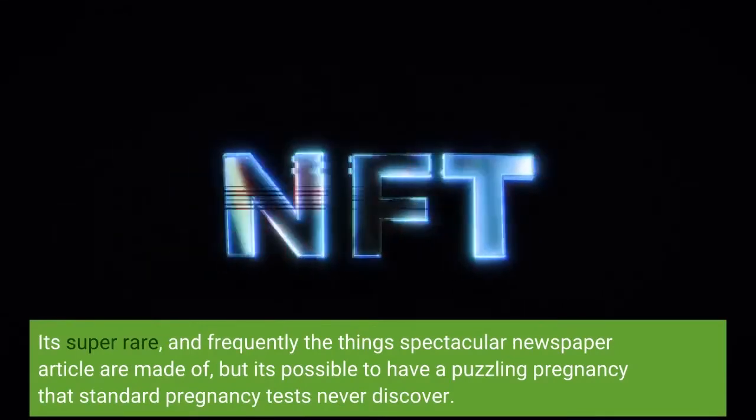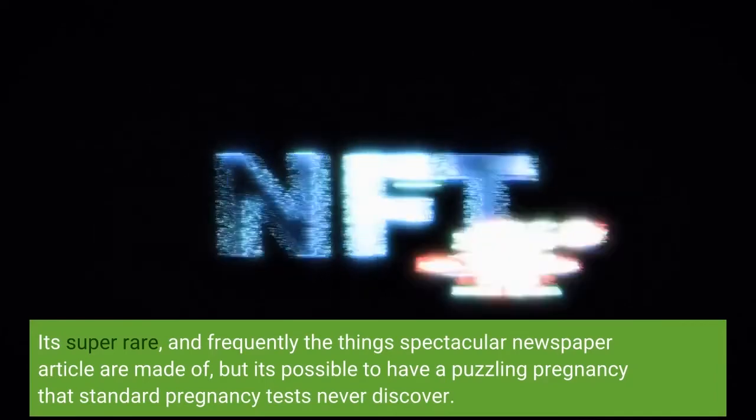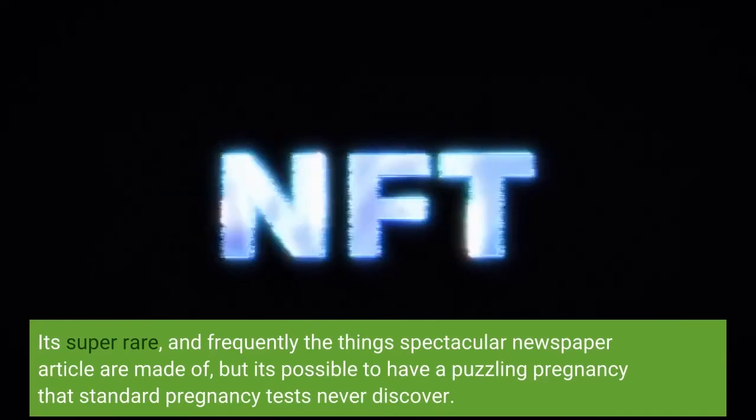It's super rare, and frequently the stuff sensational news stories are made of, but it's possible to have a cryptic pregnancy that standard pregnancy tests never detect.